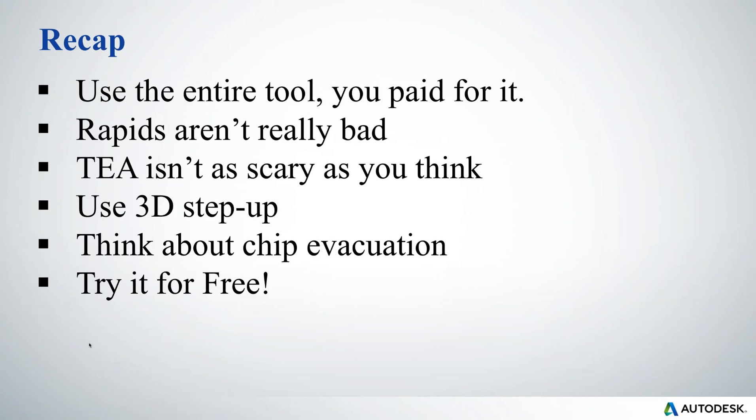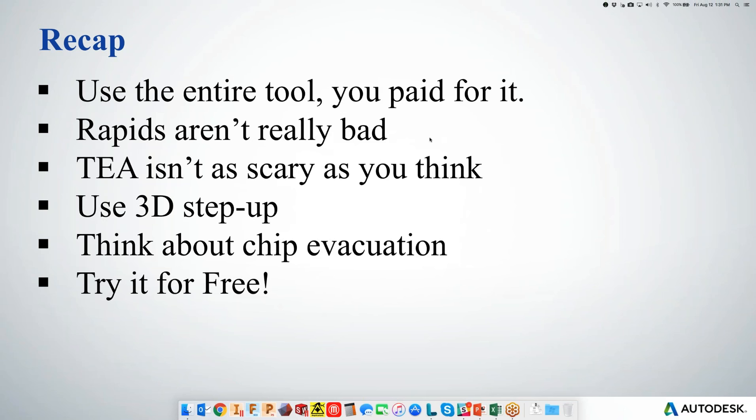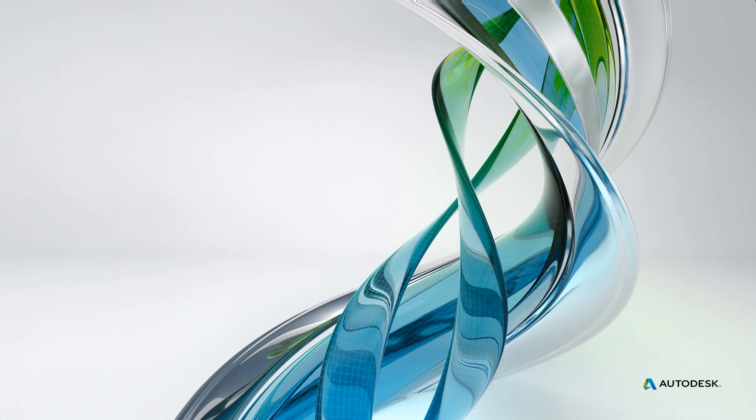I'm going to pass it over to Wayne now. He's going to show you a quick demonstration of adaptive clearing. If any of you have been using HSM for standard roughing, the great thing you're going to see is that the dialog box and the way to create this adaptive clearing toolpath is the same process — same dialog box, same geometry selection. It's just a different algorithm calculating the type of toolpath in the background.